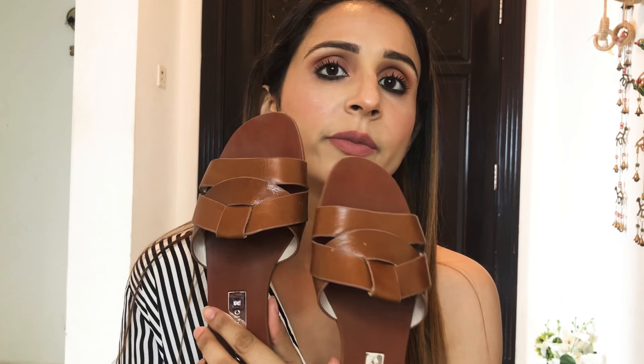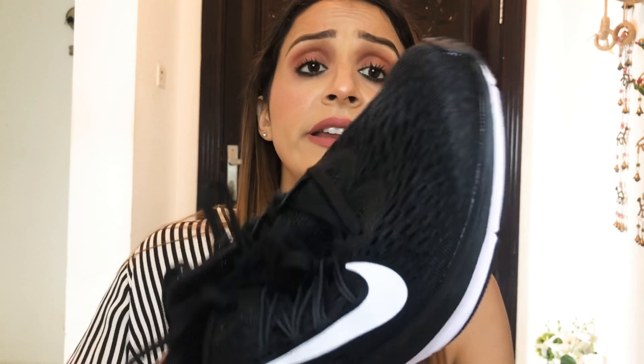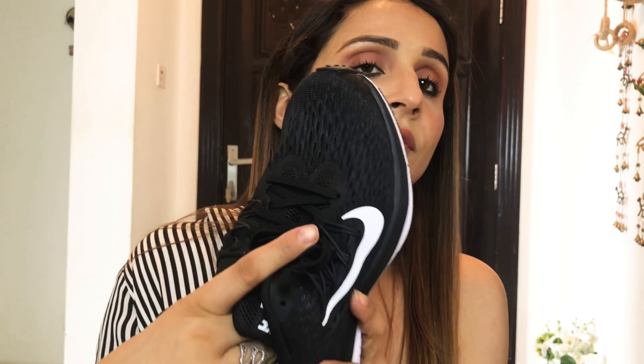Now let's move on to shoes. The first pair of sandals are from Zara — I've worn them so many times, very comfy, nice coffee brown color, looks amazing on your feet. Since I work out five to six days a week, I also got this pair of Nike shoes for myself — very comfortable, worn them once. This one my husband got for me from Hong Kong, along with that Louis Vuitton bag. And these are Adidas boosters — super comfortable and very good looking.